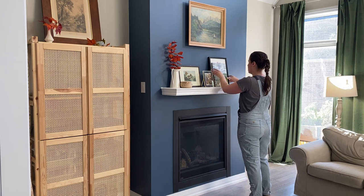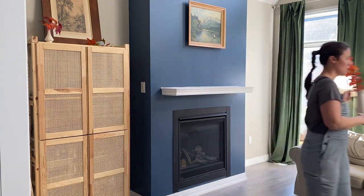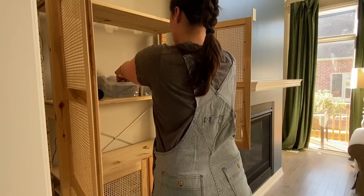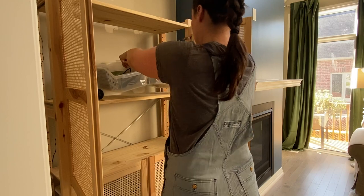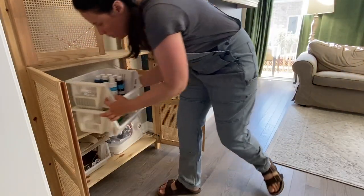Hi everyone and welcome! Today's video is about controlling what we can control. We are currently living in a rental home that has a lot of modern contemporary features and styles, and it's not our preferred taste.